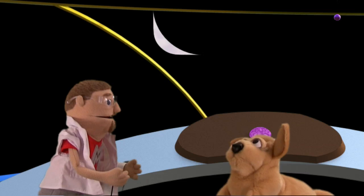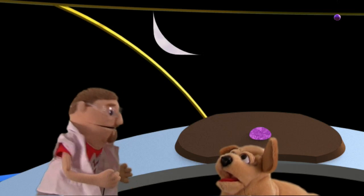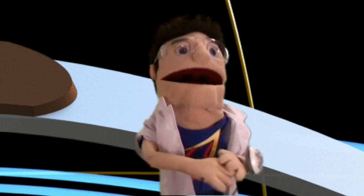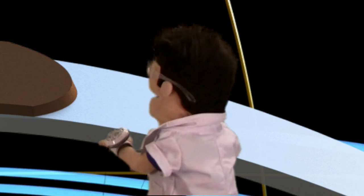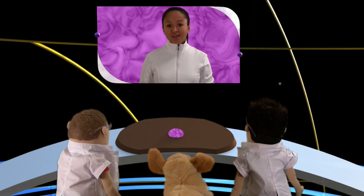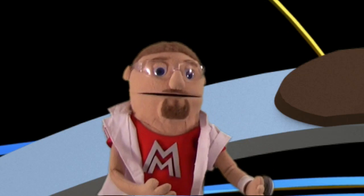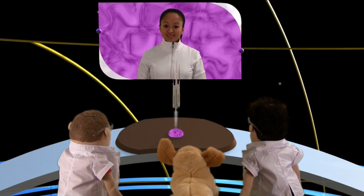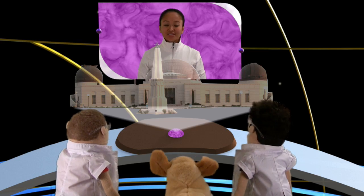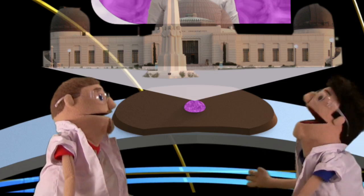Hey Holly! Baxter, how'd you get up here again? Hey guys, do you need something? We need to find a good place to see the stars — is there a place where we can see the whole sky? There is a great place to look at stars without having to worry about the light pollution caused by cities. This is the Griffith Observatory in Los Angeles, California — one of the best places in the world to see the stars. That looks so cool, Holly! Let's go, what are we waiting for?